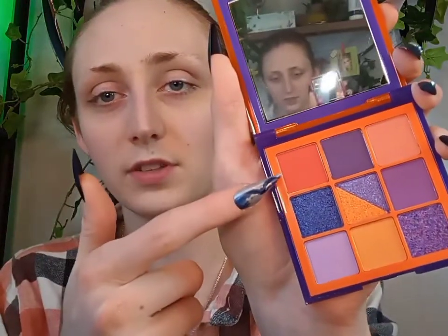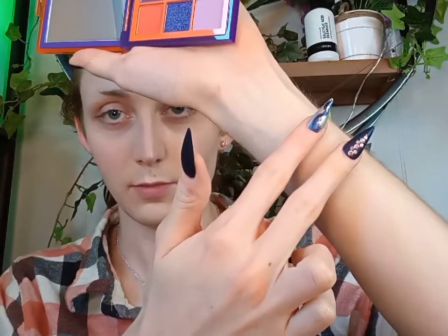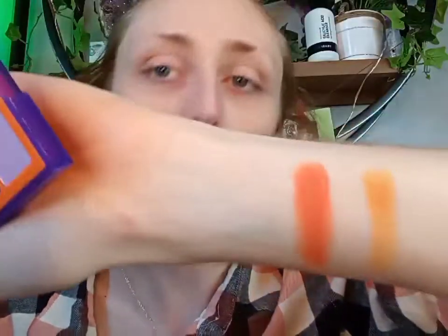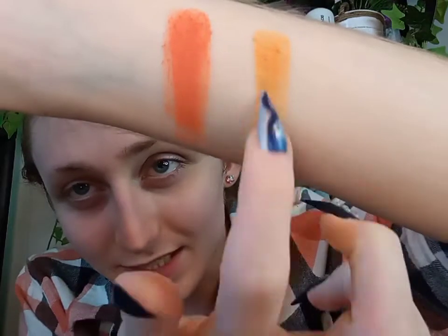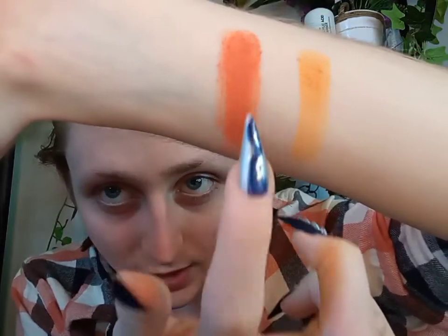Swatch tests are very important because I want to know how pigmented this is, and I know you all want to know too. I'm going to start with swatching this one here and then go in with this one. That's a really nice orange — this one is more like a pumpkin yellow and then this one's like a really nice orange. This is actually formulated really nicely, I like it. I'm even more excited now.